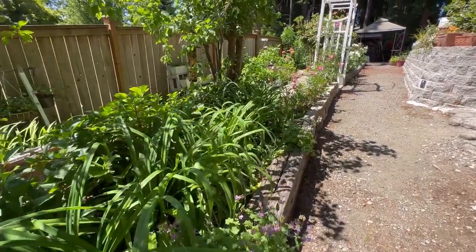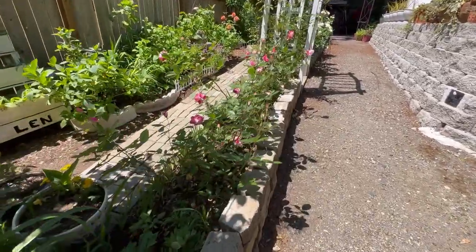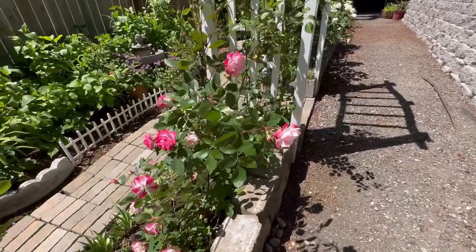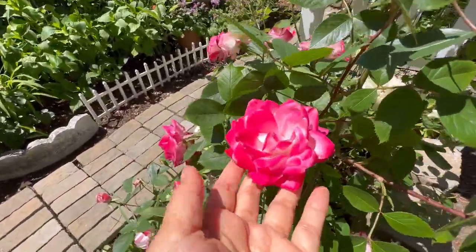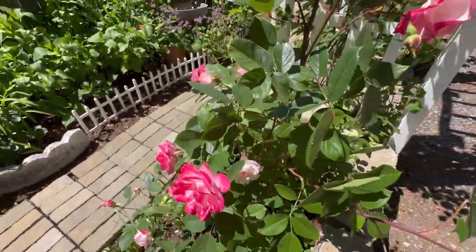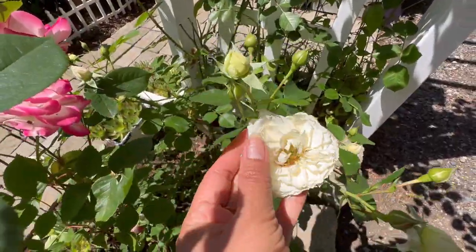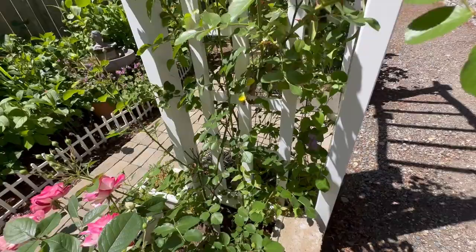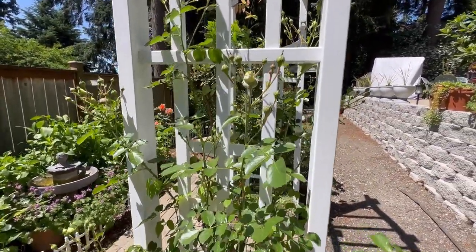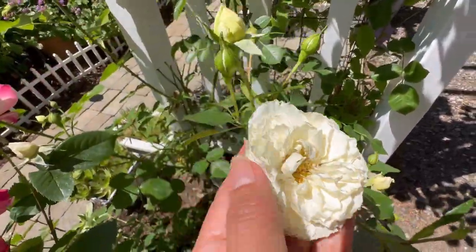They are actually bicolor as well — I have the white and also the pink and light pink. I also have this white one that looks like a bridge, and they are very soft. Here is actually my climbing roses — they are not blooming at this time yet, but you can see this is what they will look like when they bloom.